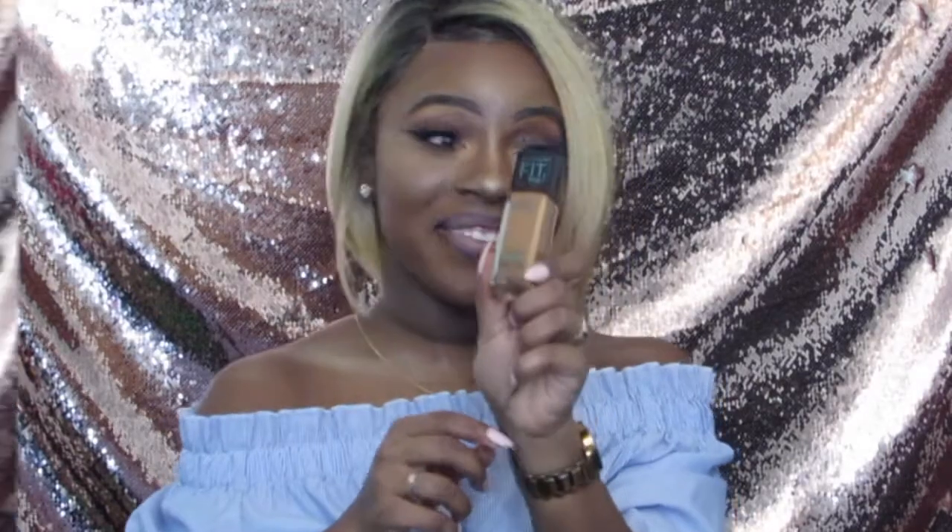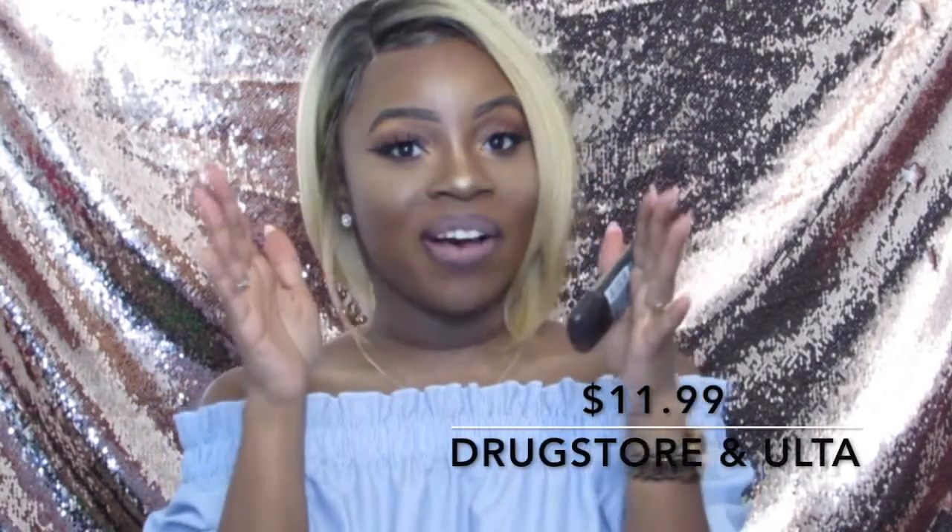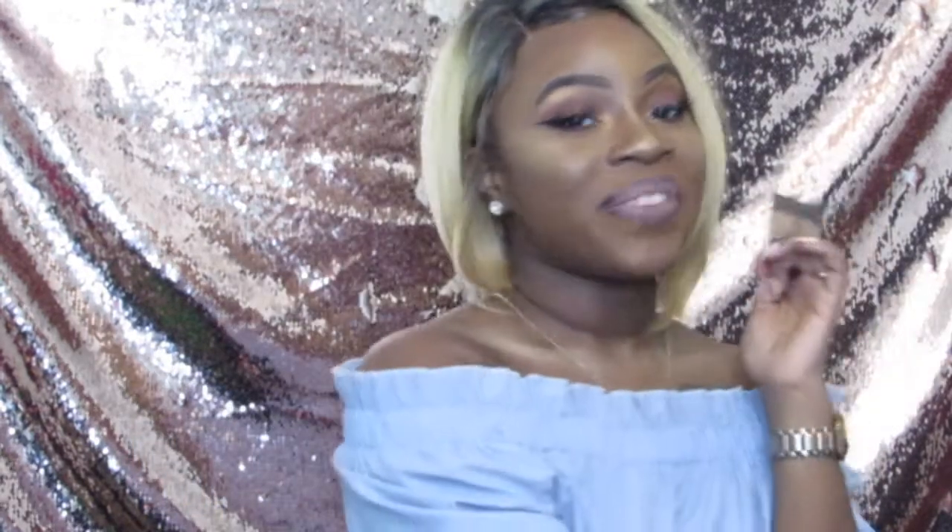Next on my list is definitely one of my favorite foundations, hands down. The only thing I don't like about this foundation is that I am in between a 111 and a 112. I typically have to mix this foundation with something because 112 is just too dark for me and 111 is a shade too light. But this is the Maybelline Infallible Pro Matte 24-Hour Foundation. I promise you guys, I wore this foundation for a year straight — nothing else on my face except for this foundation. That's how much this was a favorite for me.